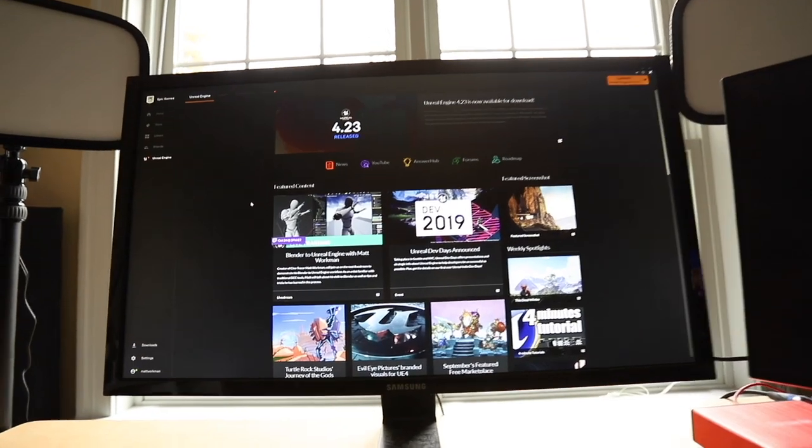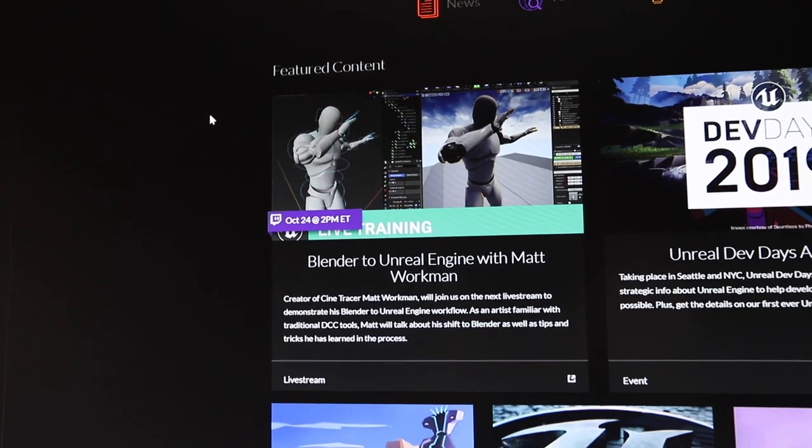I've got my mic, I'm all set up for streaming. I have a webcam with OBS and some lights here. Right now on the Epic Game Launcher, if you look real close, the first thing there under the Unreal Engine section is actually a link to the live stream, so that's pretty cool.